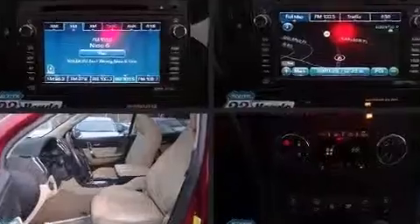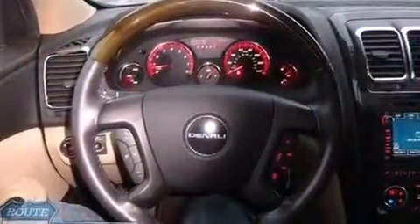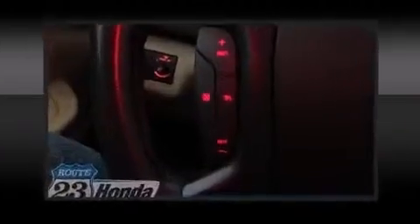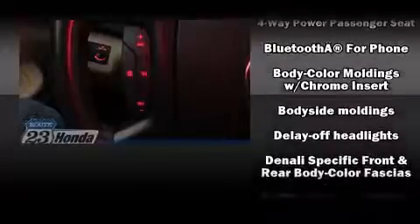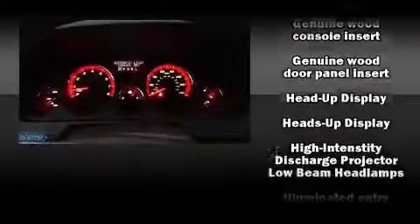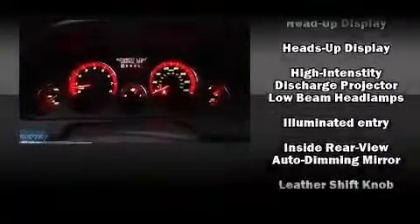Backseat passengers will appreciate the rear audio controls, allowing them to make easy adjustments to the stereo system. With high-intensity discharge headlights illuminating your path, you'll always appreciate maximum visibility. Premium sound drives 10 speakers, providing you and your passengers a sensational audio experience.